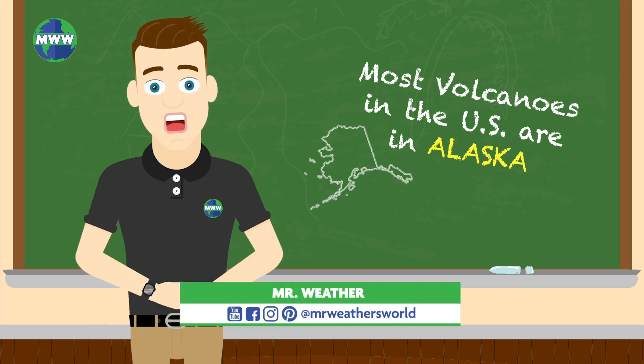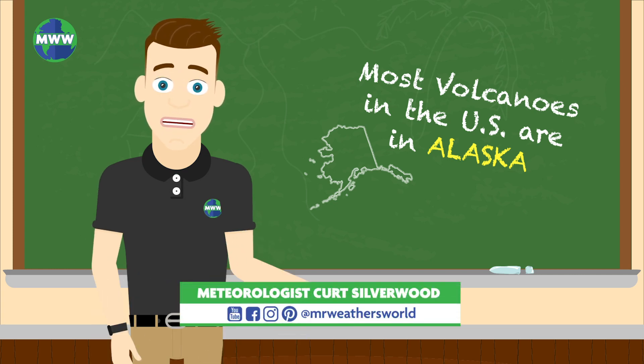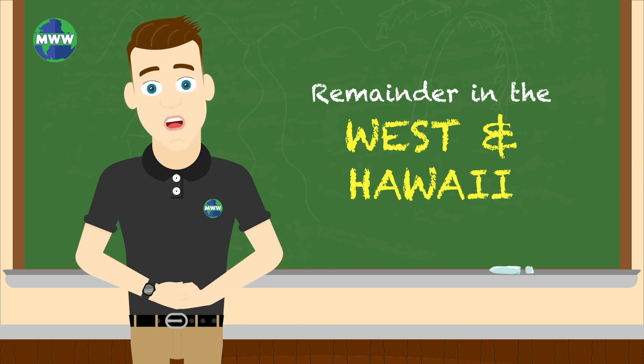The majority of volcanoes in the United States are located in Alaska. The rest are in the western part of the country and Hawaii.